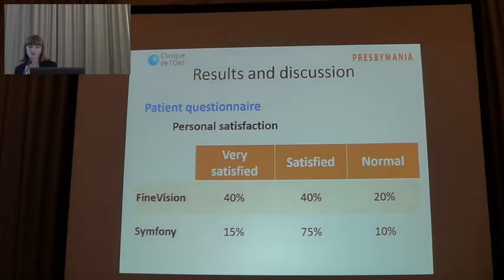A survey was given to patients at the one-year postoperative visit. This quality of life questionnaire was not validated and only intended to assess patient satisfaction with visual performance and ability to perform daily tasks. Patients were asked to rate their personal satisfaction after surgery from very dissatisfied to very satisfied. We found 80% of patients with Fine Vision and 90% of patients with Symphony were satisfied or very satisfied.